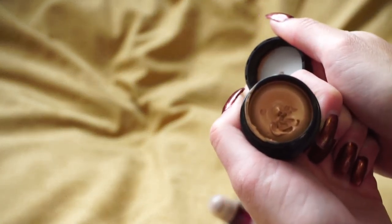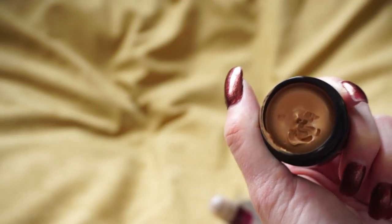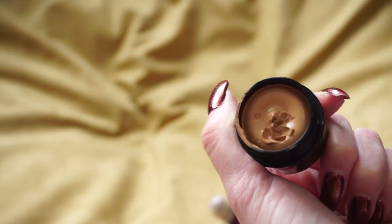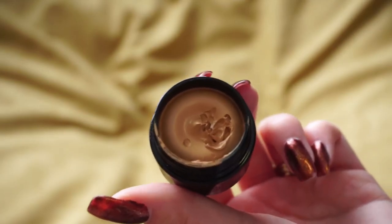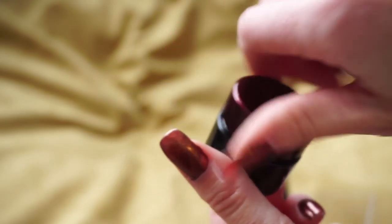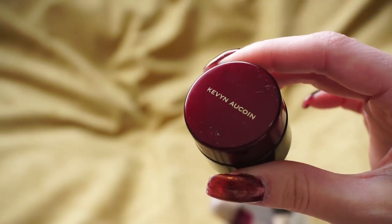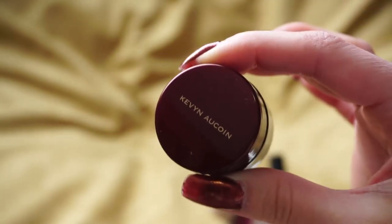Also from Kevin Aucoin is the Sensual Skin Enhancer — I was a little confused when I got it but you can use it as a concealer or foundation. It's not quite as intense as the Amazing Cosmetics concealer but it's still a lot. I like it more for spot concealing. It's very pricey and I was excited to get it, so I'm going to keep it for a little bit longer and see how I do. If I haven't used it much by the next declutter, I'll get rid of it.